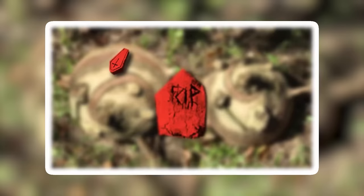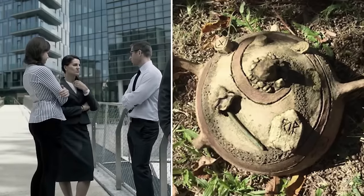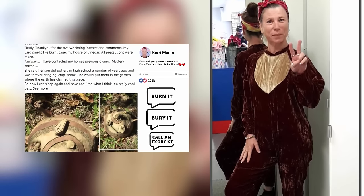Even the less superstitious people think this is bad news. When Kerry posted pictures of this object online, a lot of people advised her in the comments to burn it, bury it, or call an exorcist.